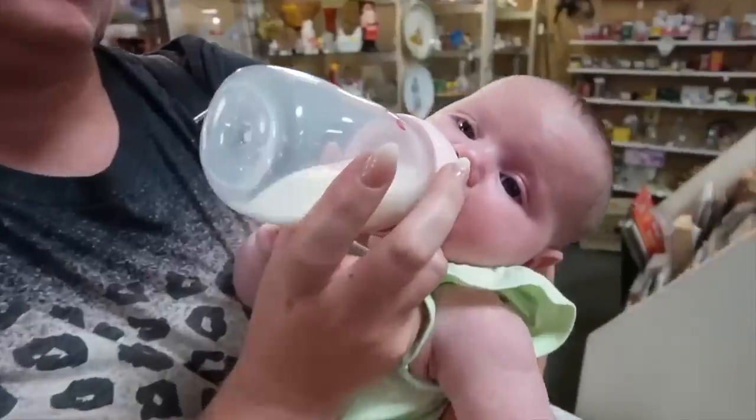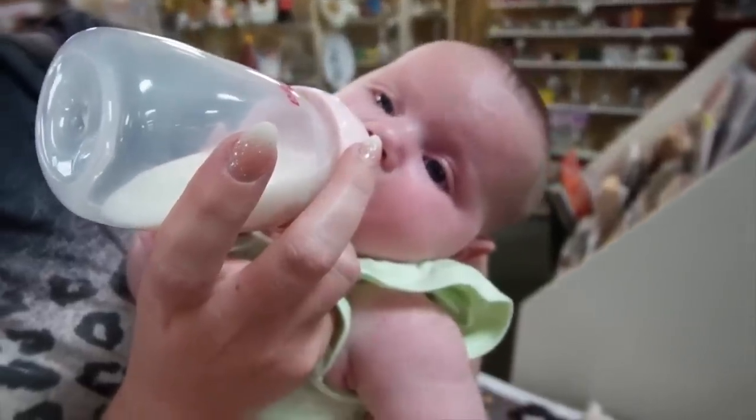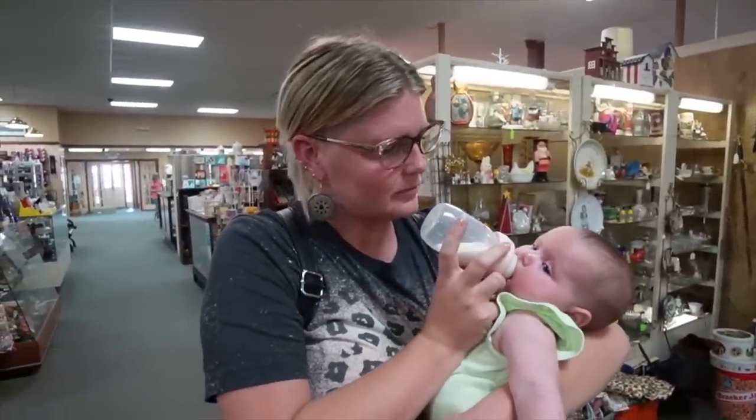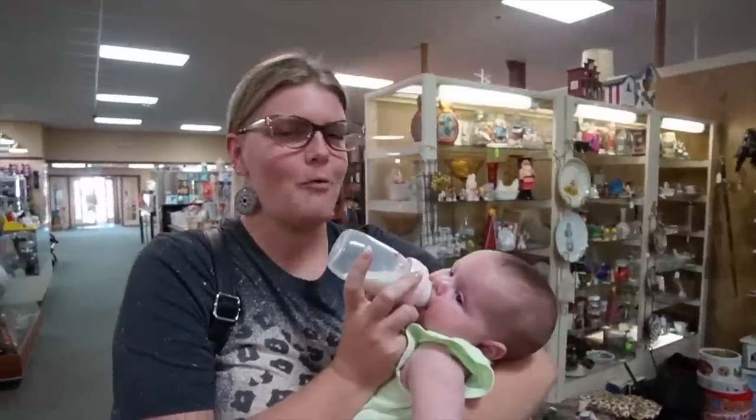She wanted to hold Laurel — she wanted to be on baby duty. Look at her. I think she likes you. She's so chill. I want one.